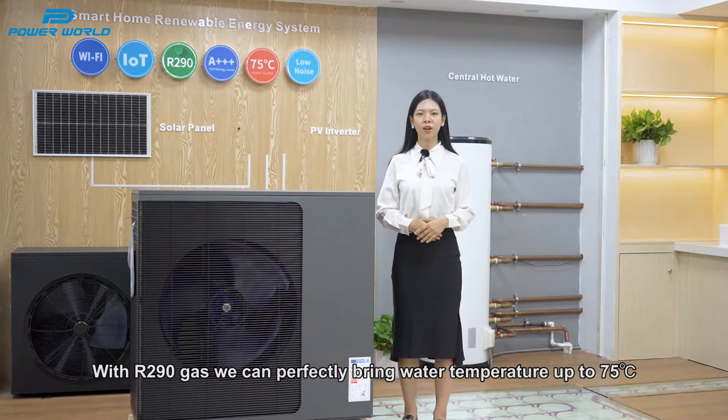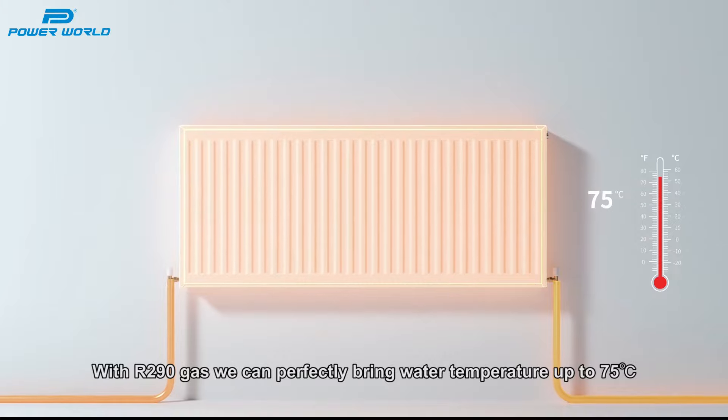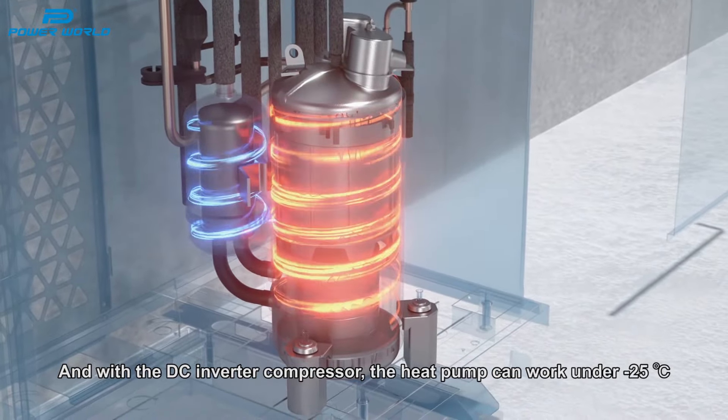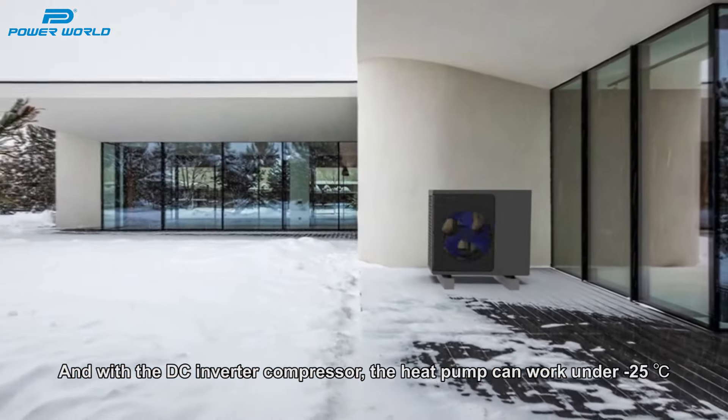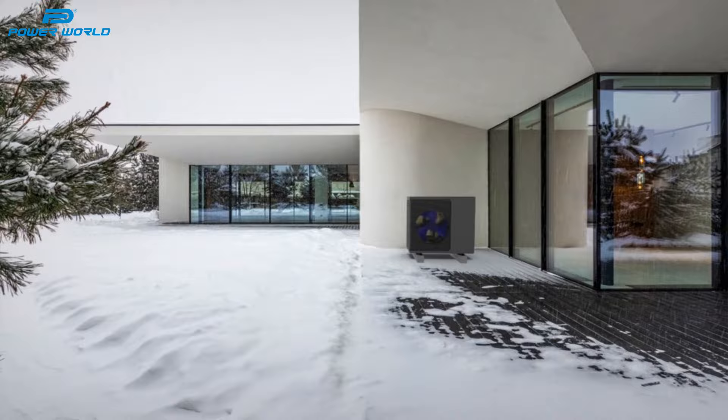With R290 gas, it can perfectly bring the water temperature up to 75 degrees centigrade. And with the DC inverter compressor, our heat pump can work under minus 25 degrees centigrade.